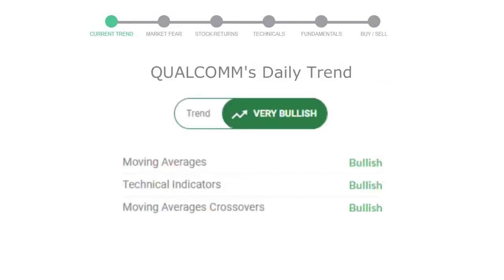Let's look at today's trend indicators. The moving average is bullish, technical indication is in uptrend, and the overall daily trend for the stock is in a very positive trend.